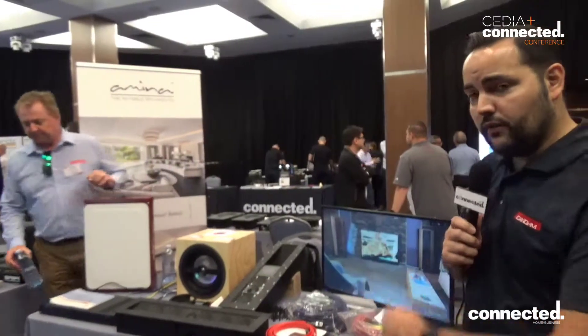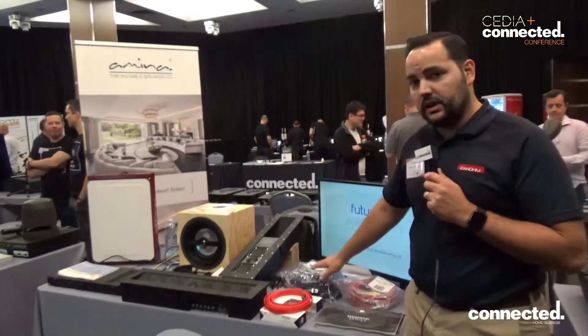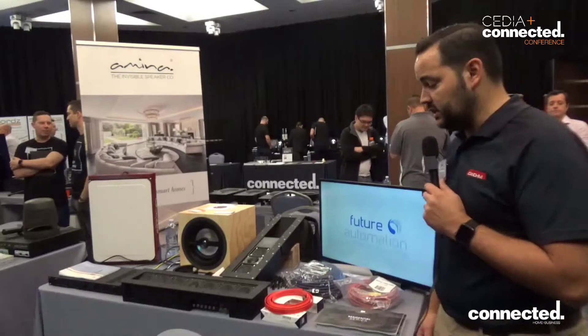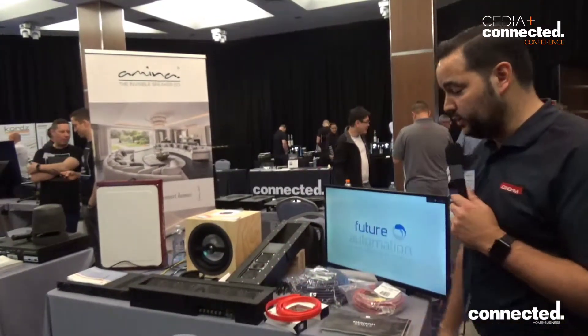Hi, this is Cameron Makatich from Canome and we're at the CDR Connected Conference 2019 and we're showing off a variety of the different brands we distribute here in Australia. This is Wide World, this is our HDMI cables, 18 gigabit data transfer up to 30 metres guaranteed. Cat 8 Ethernet cable, 40 gigabit data transfer, perfect for that high-res audio.